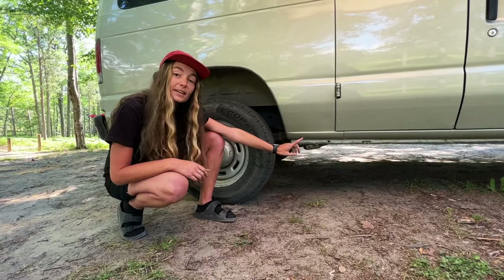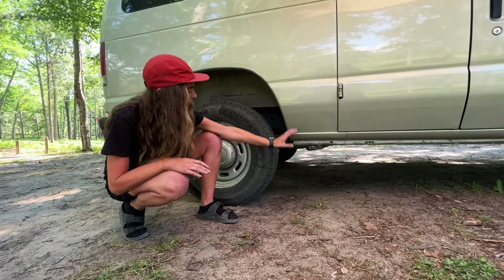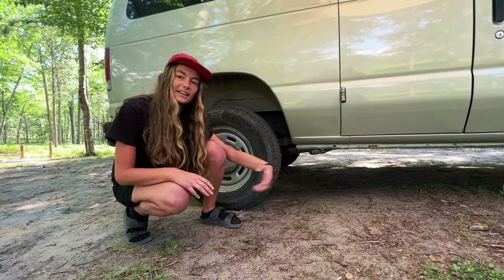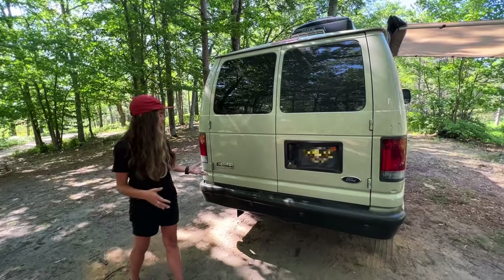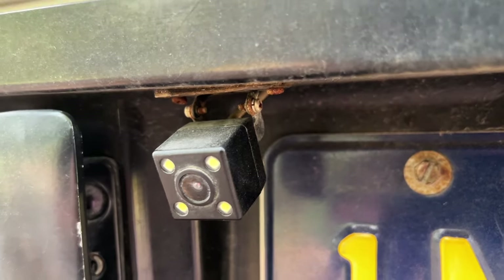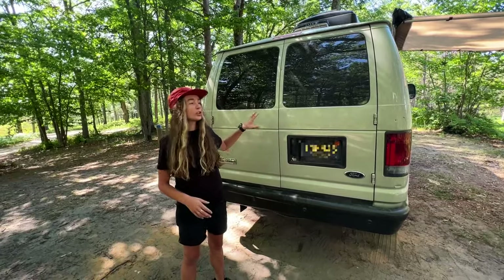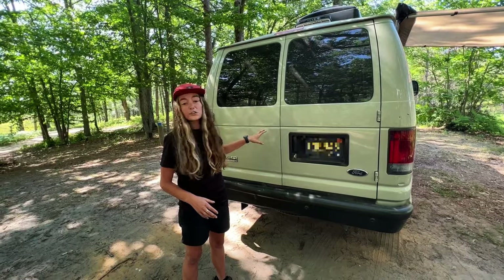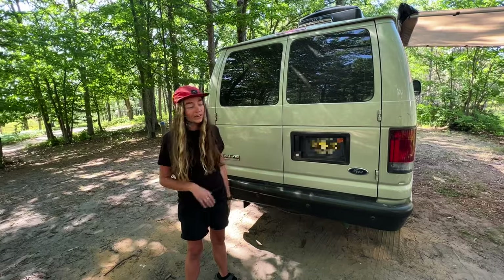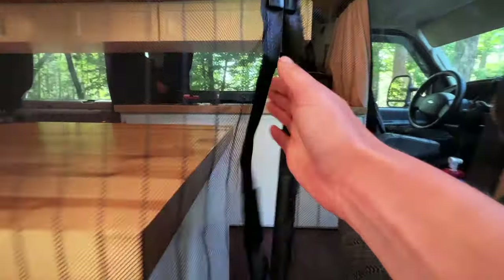Right here we have the exhaust for our diesel heater, which has been another huge game changer. Everything combusts underneath the van and gets exhausted out. Not much going on with the back of the van — we got the spare tire underneath. We did install a backup camera, which was one of the first things we did, and that makes a huge difference. The only time I have issues is reversing, and with the camera it's no problem. That's pretty much it for the exterior — let's get to the inside.